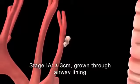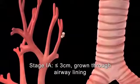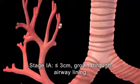Stage 1a is considered invasive cancer because the tumor has grown through the inner lining of the airways into the deep lung tissue and has not spread to distant sites.